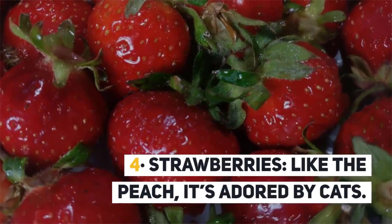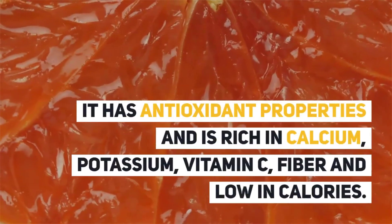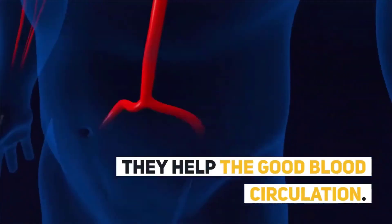4. Strawberries. Like the peach, they are adored by cats, but must be supplied sparingly. They have antioxidant properties and are rich in calcium, potassium, vitamin C, and fiber, while being low in calories. They also help promote good blood circulation.